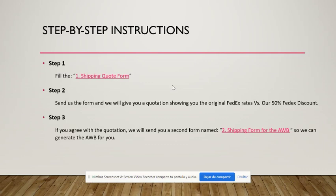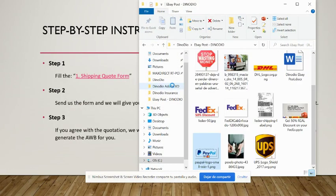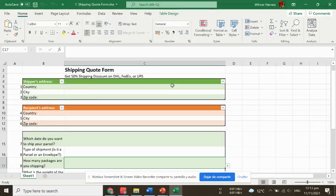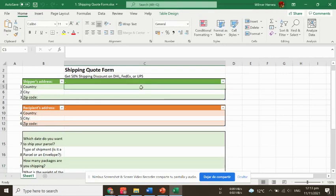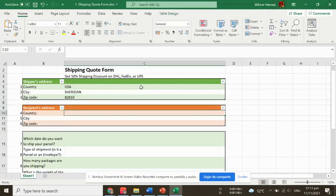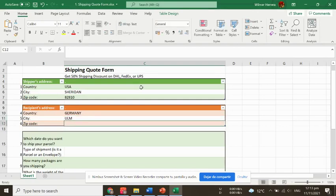These are the steps you need to follow to get a quotation. The first step is to fill the shipping quote form. To get this form, just send us an email and we will send you this Excel document with the questions. You need to fill in the shipper address — for example, from the US, city Sheridan, with the zip code — and the same for the destination, say Germany with its city and zip code.